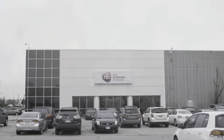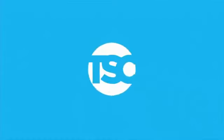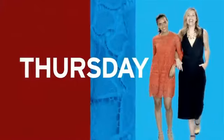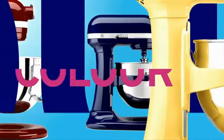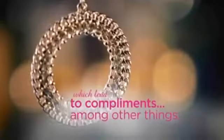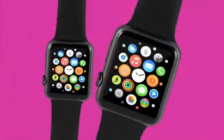Headquartered in Mississauga, Ontario, TSC is a leading interactive multi-channel retailer. With roots as a televised shop-from-home service reaching into over 7 million Canadian households, TSC expanded to online, growing into one of Canada's most innovative retailers, providing shopping convenience with exceptional selections in health and beauty, jewelry, home and lifestyle, fashion, accessories, and electronics.